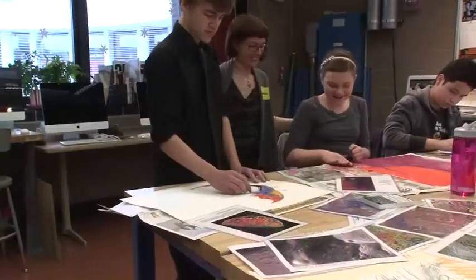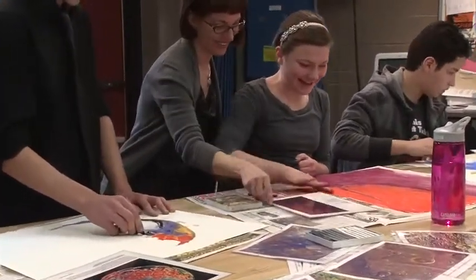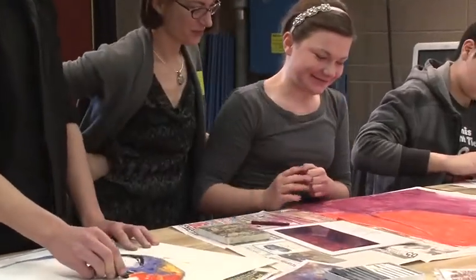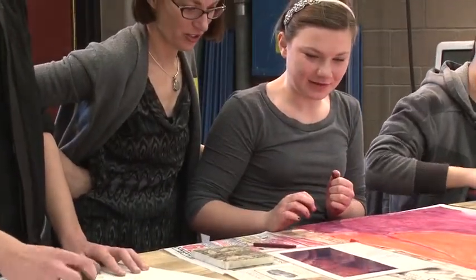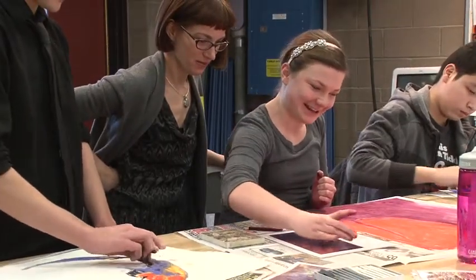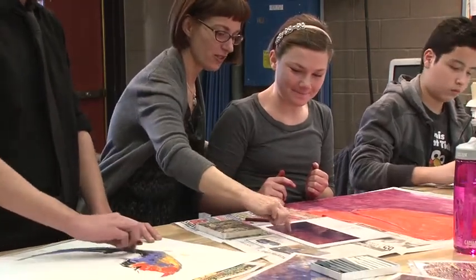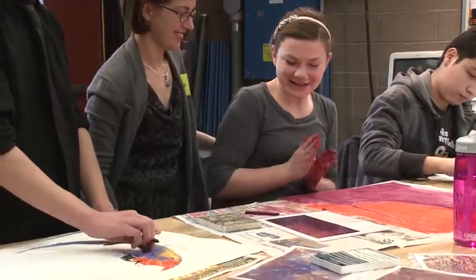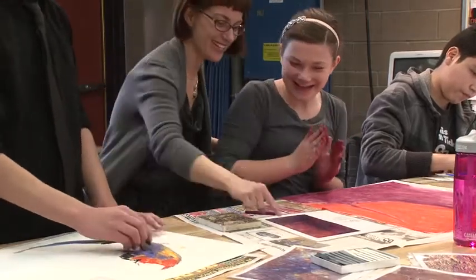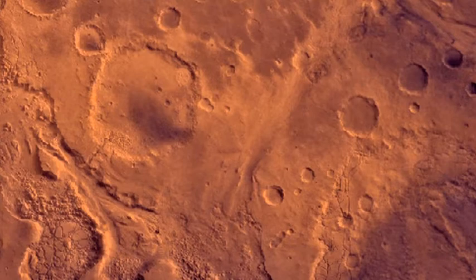Hi Audrey. What did you choose? Mars. This is awesome. So it looks like you've cropped it down — what area are you wanting to focus on? And do you know what this is? It's actually kind of a combination between tectonic and erosional. This is a huge canyon called Valles Marineris, and it's three times the size of our Grand Canyon.